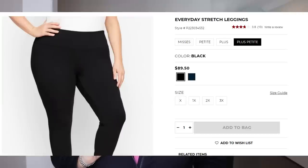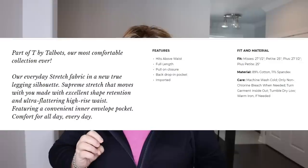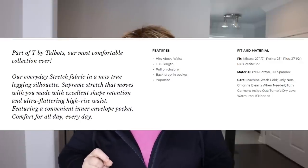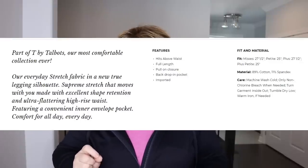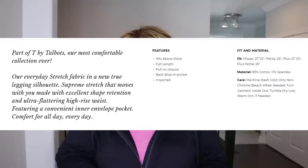They are part of the T by Talbots line and they are their everyday stretch leggings. I like them because they are high-waisted. They're very comfortable and not constricting. They're available in petite and plus petite — I'm wearing the plus petite because I'm five foot four. They are made from 89% cotton, 11% spandex. Right now they're available in navy and black but there are many other different variations of this legging available.